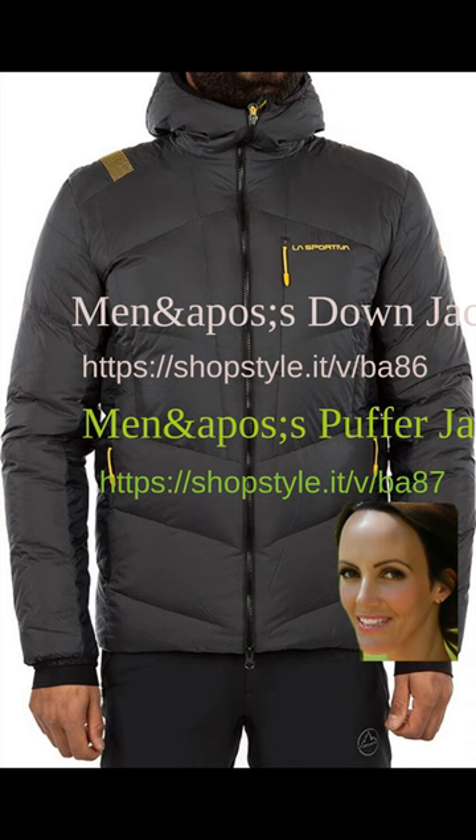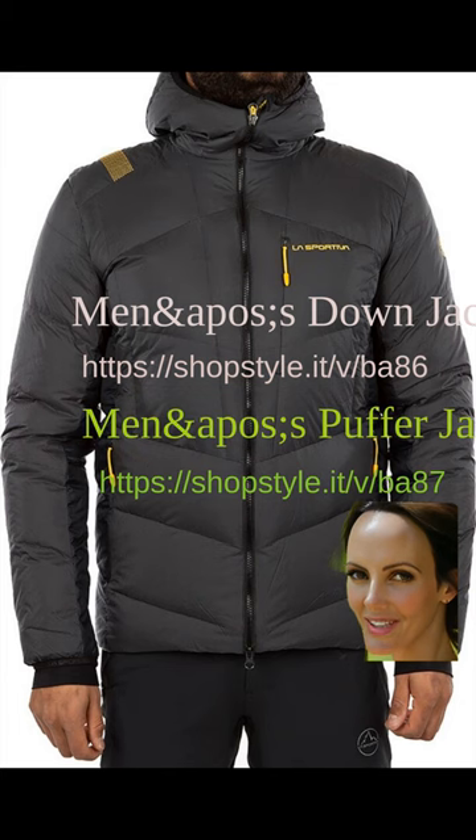In terms of style, down and puffer jackets come in a wide range of colors, patterns, and designs, allowing you to find the perfect jacket to suit your personal taste. Whether you're heading out for a casual weekend stroll or dressing up for a night out on the town, these jackets will keep you looking stylish while providing the warmth and comfort you need. Make sure to add a down or puffer jacket to your wardrobe this season and stay ahead of the fashion curve.